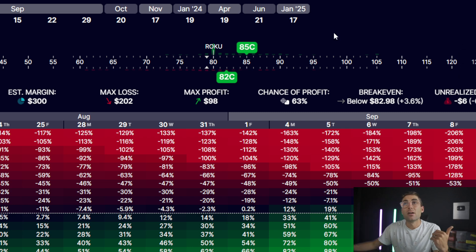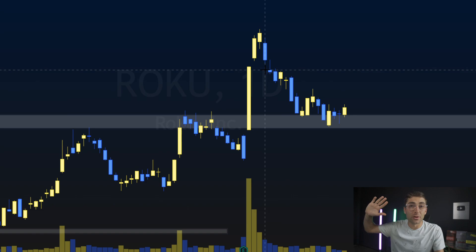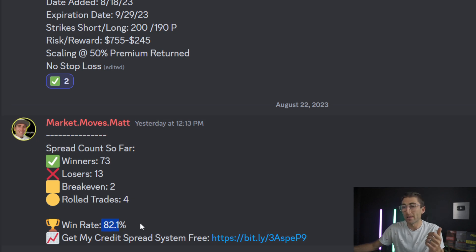3% is not a lot for a stock that is this volatile. Just today alone, Roku has moved about 2%, so in some days the one-day move will be well over that break-even point on the option spread. I like spreads — we've been running spreads in the Discord for over a year with an 82% win rate. They're good, but they have their downfalls, and the iron condor will fix that problem.